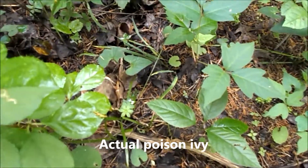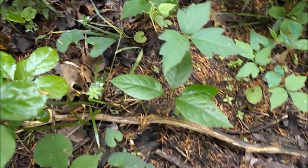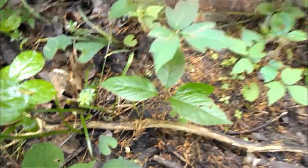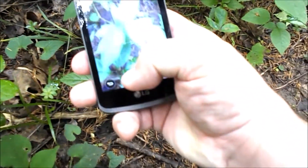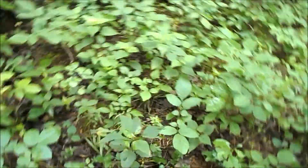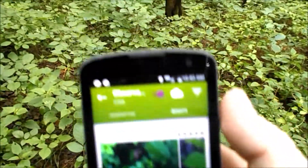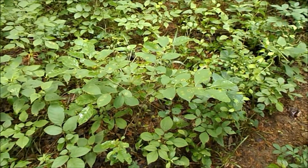Look at that one — once again, I'm pretty sure I know what this is. Let me take a picture here. Okay, eastern poison ivy. It got that one right, of course, but it also just called some random plant eastern poison ivy too.